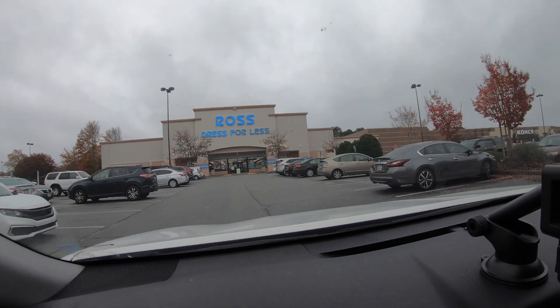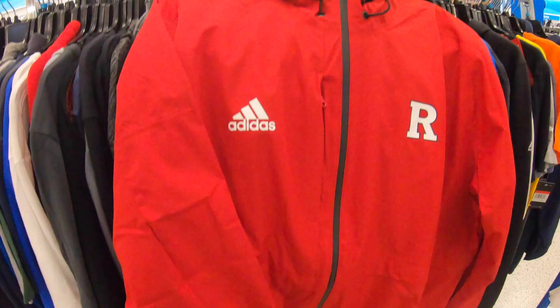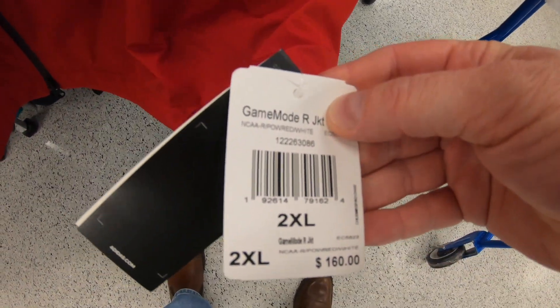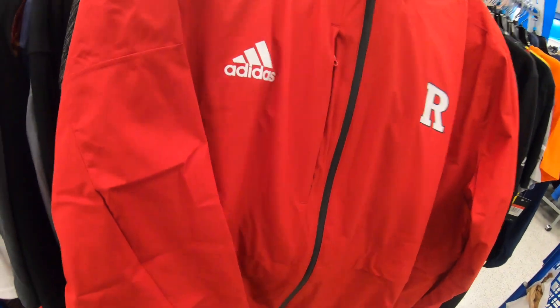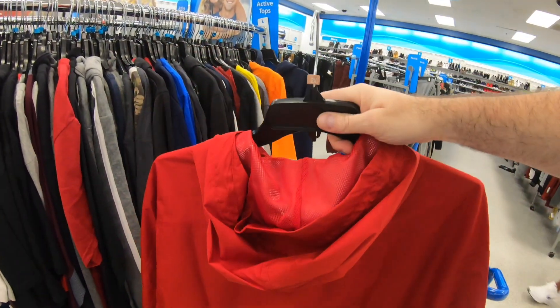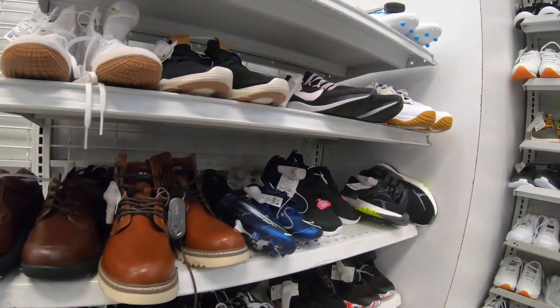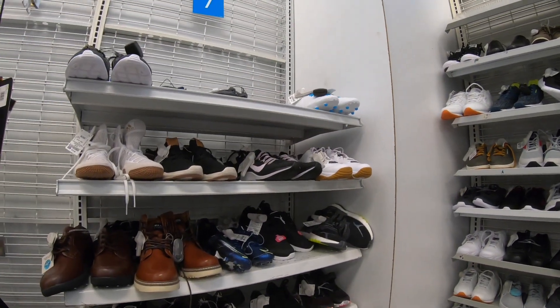We made it to the Ross parking lot — doesn't look too bad, maybe somebody left us some treasures. The first item that catches my eye is an Adidas Rutgers rain jacket, Ross price $14.99. This is like a coach's jacket they'd wear on the field. Adidas retail price is $160 — it's called the Game Mode jacket. Couldn't find any on eBay or Google, but at $160 retail I figure I can definitely flip this.